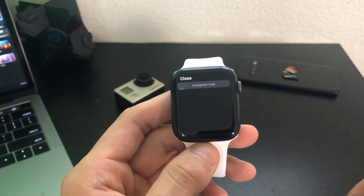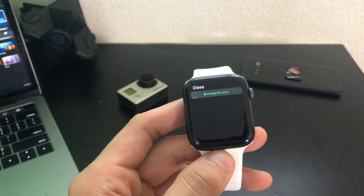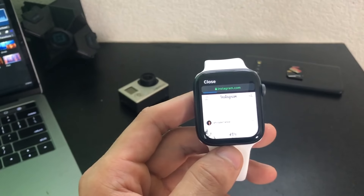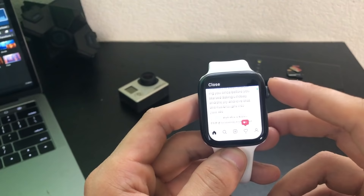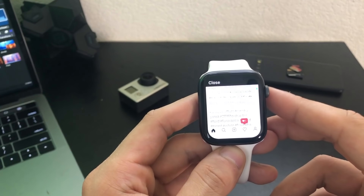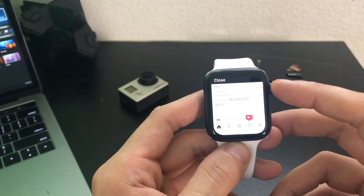Now depending on the watch, your loading time might vary. And if you have the LTE Apple Watch, you should be able to connect to internet just like you would on a regular cell phone, but in our case we're just connecting with Wi-Fi or our smartphone, so as long as you have internet connection, you'll be perfectly fine.